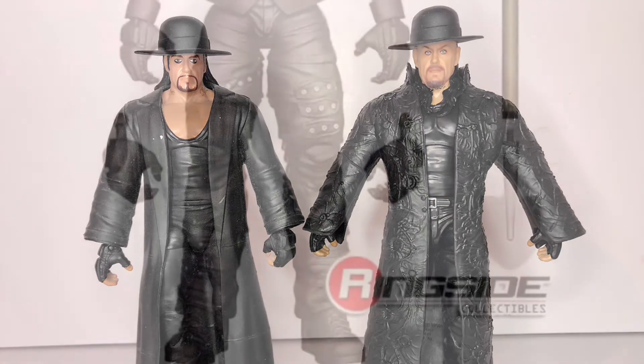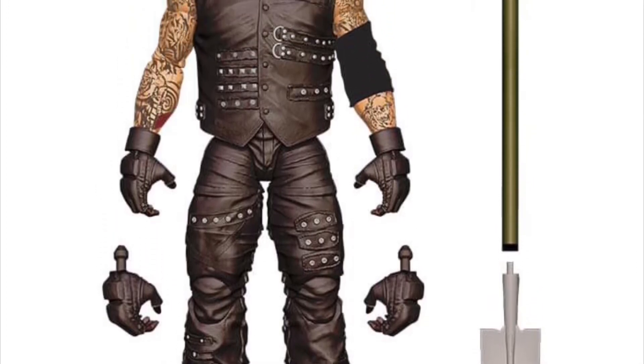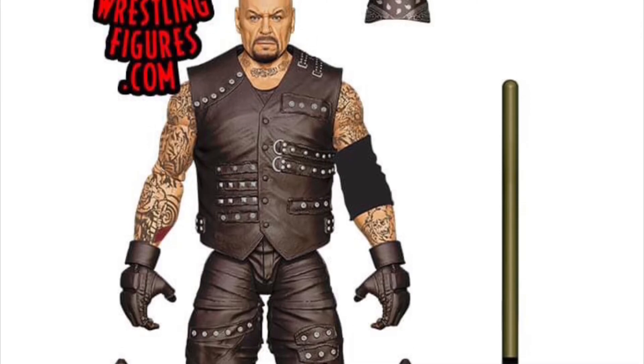Finally, if you enjoyed the graveyard match at WrestleMania vs. AJ Styles, that figure will be coming soon. In that match, he was kind of a half-breed between the American Badass and the Deadman, so the attire for that figure would definitely reflect that.